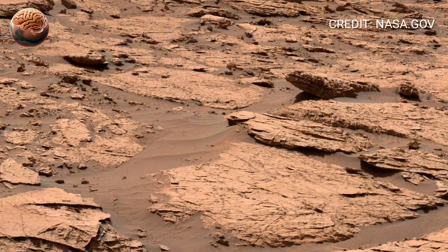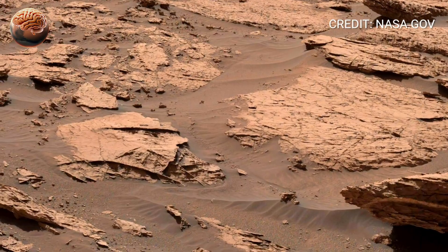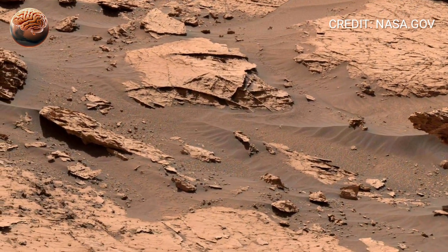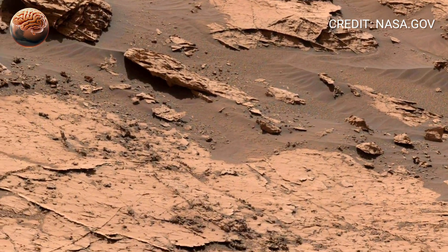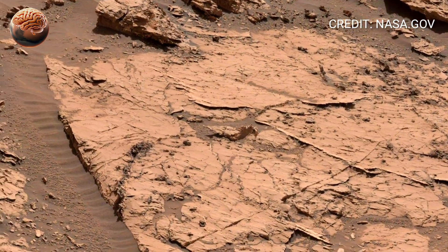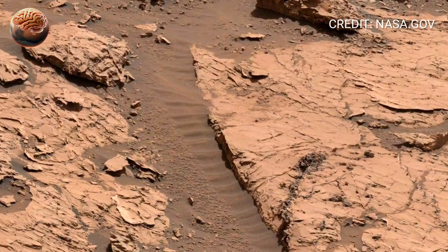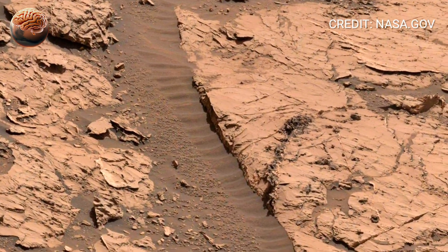Every 360-degree panorama like this is more than an image — it's a message from another planet. A reminder that even in the silence of Mars, our curiosity endures. Perseverance rover, Sol 360: another step in our search for life, and another moment in humanity's greatest journey beyond Earth.